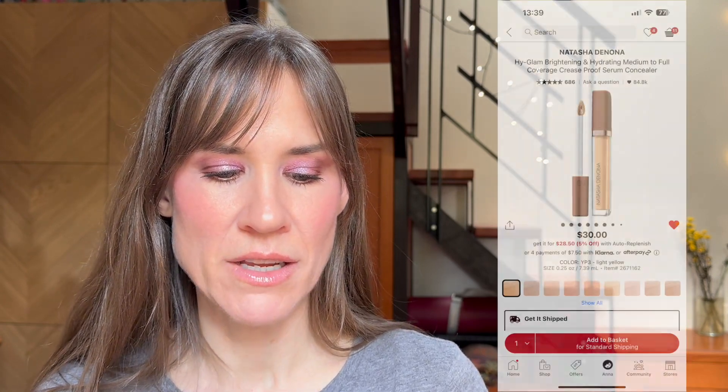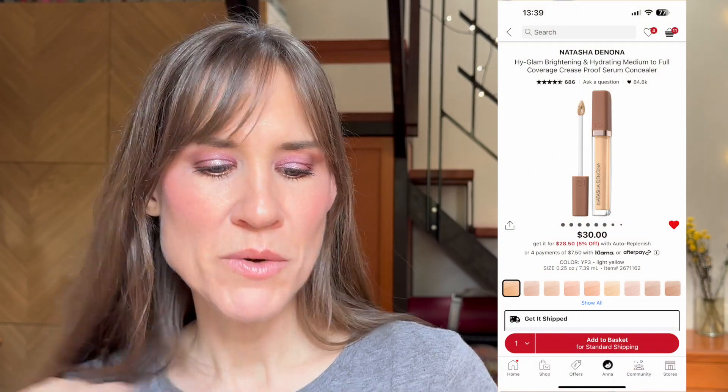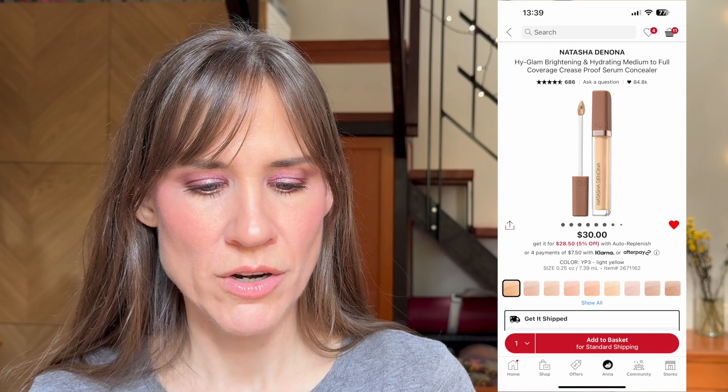The first thing that sort of made this video happen — I'll put up screenshots for you — is the High Glam brightening and hydrating concealer. I have been wanting to try this concealer forever and forever.